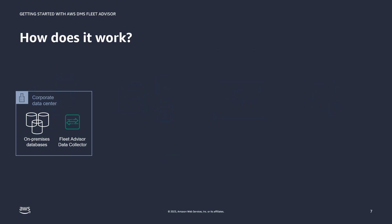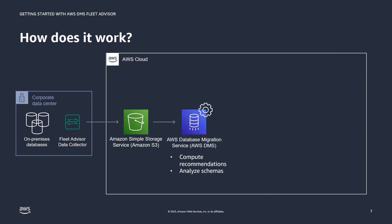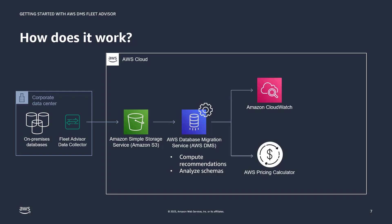How does it work? Fleet Advisor has a local data collector that's installed in your network to gather data from on-prem databases. This collected data is then uploaded to your Amazon S3 bucket and then populated into the DMS console. From the DMS console, you can analyze the schemas, compute recommendations, and view performance or utilization metrics in CloudWatch, or you could move to the AWS pricing calculator if you wanted to further explore cost optimizations.